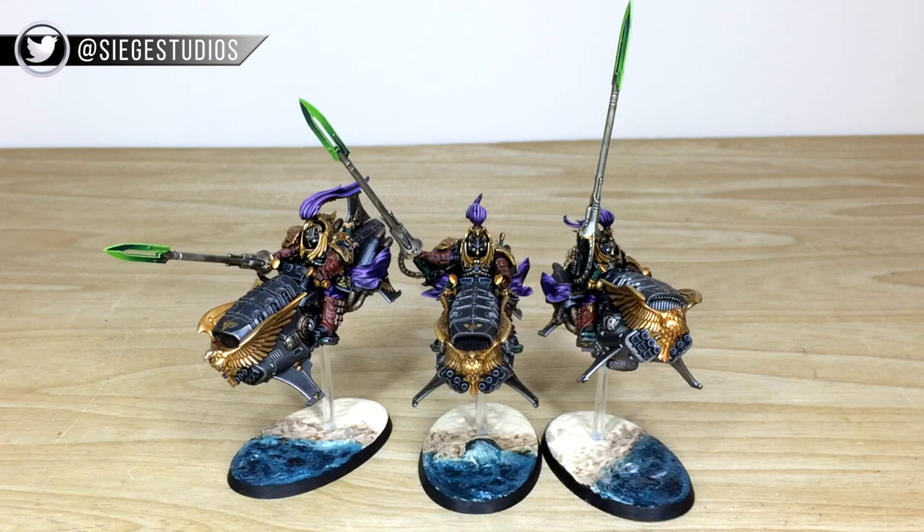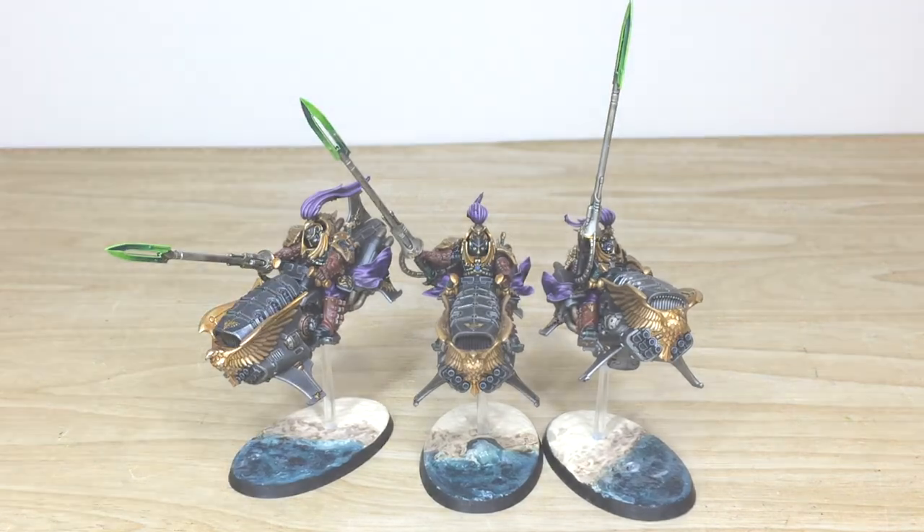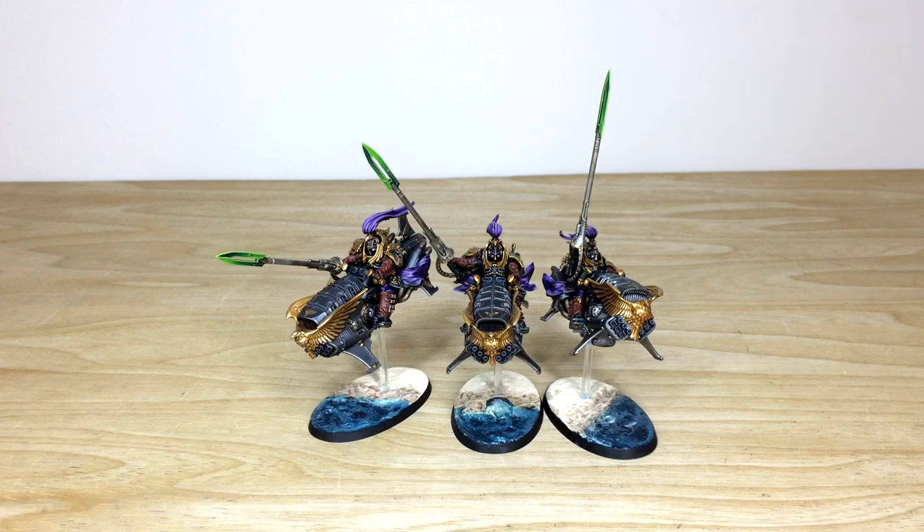We're back in a second to have a look at these awesome custodian jet bikes in more detail. So without further ado, let's have a look at these awesome custom color scheme custodian jet bikes — Vertus Praetors.